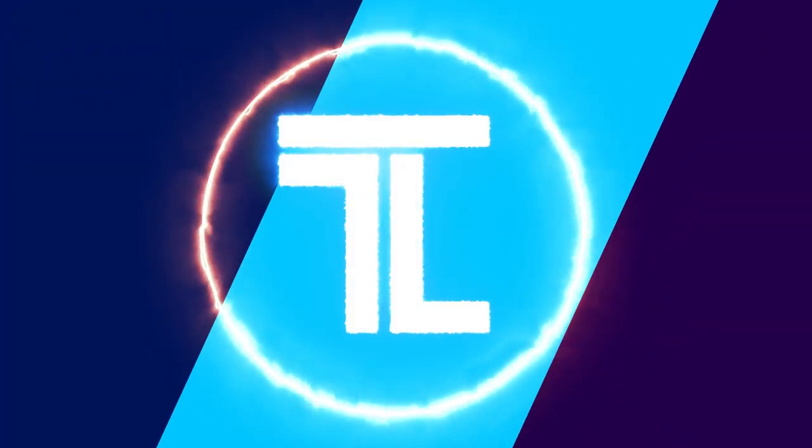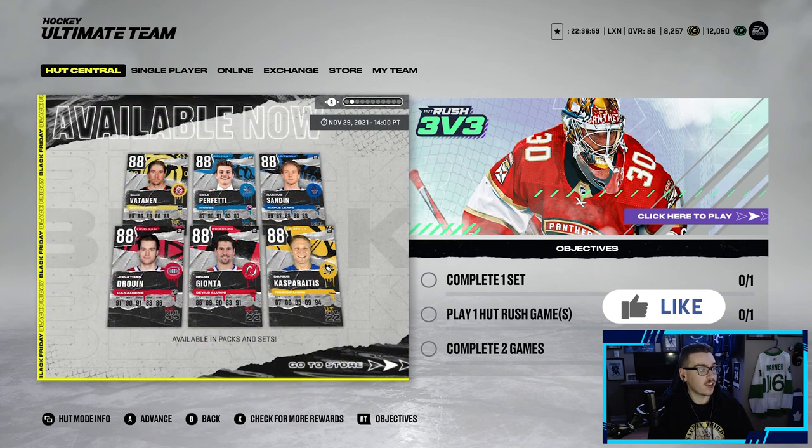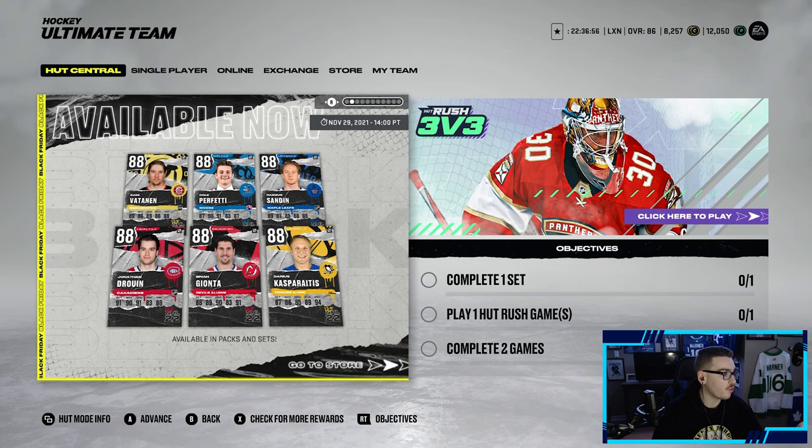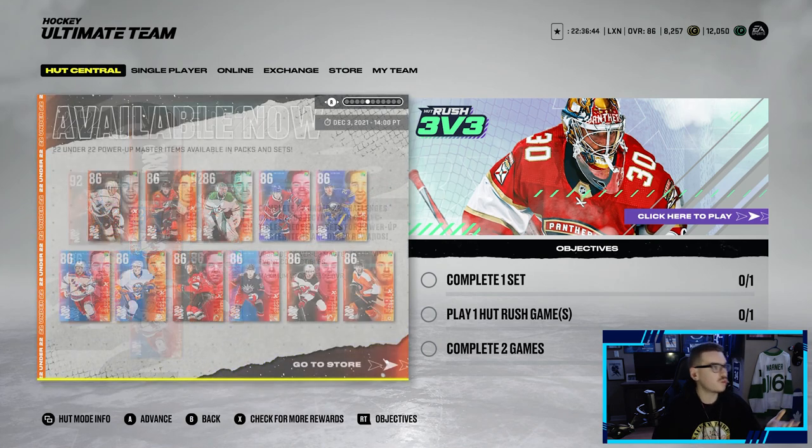Welcome back to the channel, Leaf Nation! We've got a big pack opening today. There are some great packs in the store — an ultimate choice pack, a double primetime pack, and a multi-league pack. We've also got some Black Friday cards: Brian Gionta, Jonathan Colper, Freddy Sammy Vaden, and Rasmus Sandin — obviously want that one as a Leafs fan. Plus new cards like Simone Gagne, Matt Barzal, Troy Terry, and Jake Gensel.